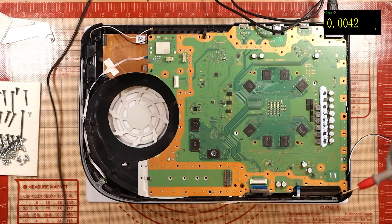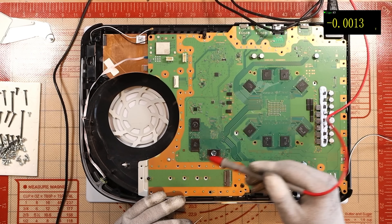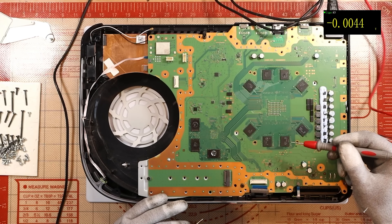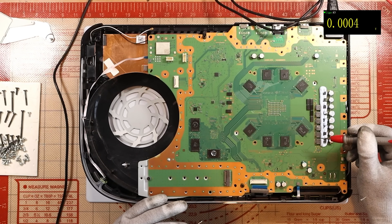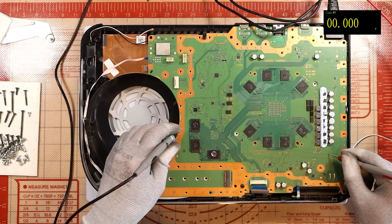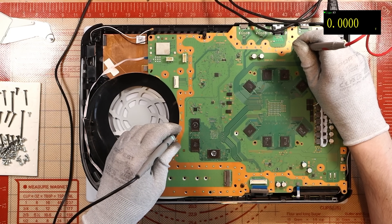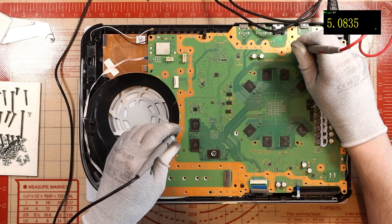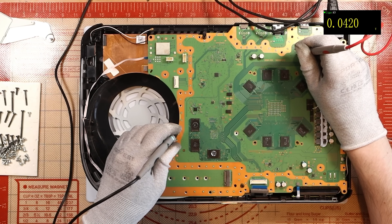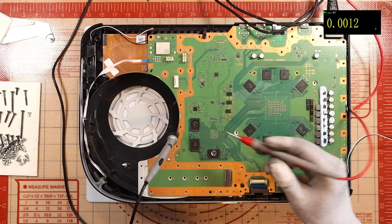First things first, do we get 12 volts coming into the console? I've just taken the heat sink clamp off and I can't really see any signs of flux or previous work. I'm not going to say nothing's been done to it just yet. Do we have 12 volts? We do. Power supply is good — supposedly anyway, we don't know what it's like under load, but we have the initial 12 volts. We've got the five volts, and we have the 3.3 as well. No obvious shorts straight away.